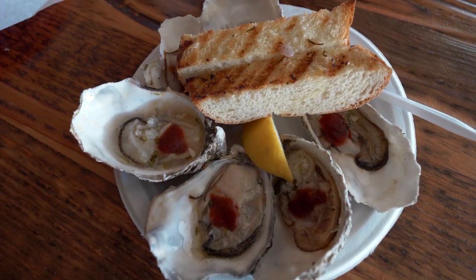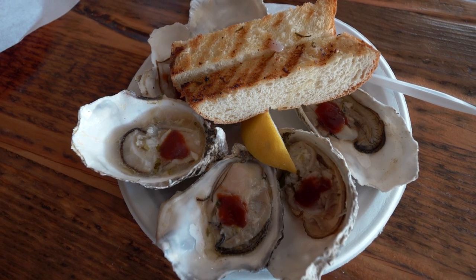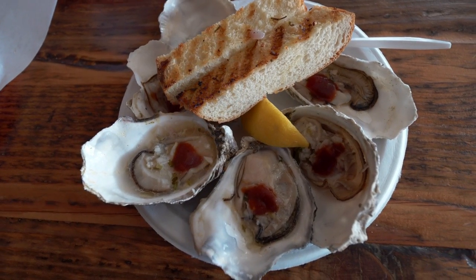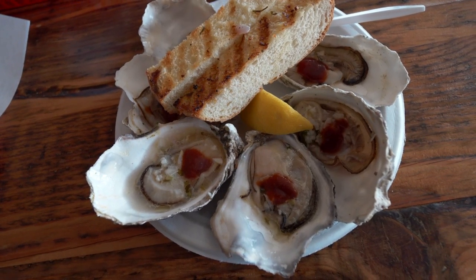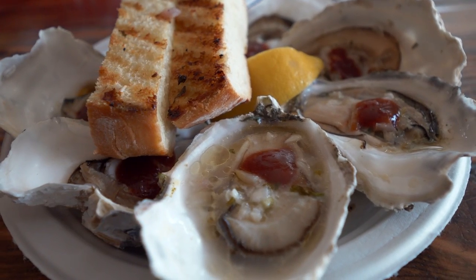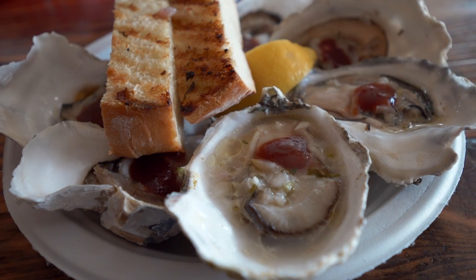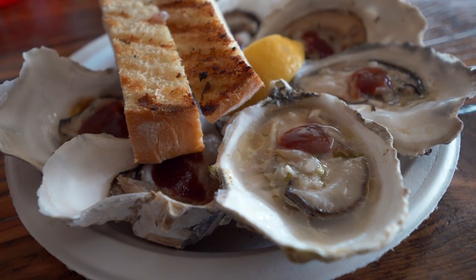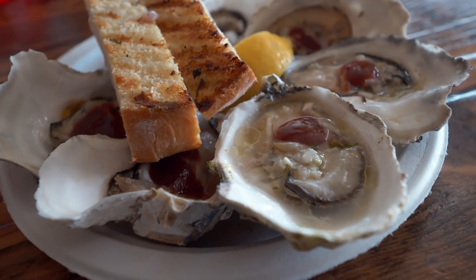And then of course there were the barbecue oysters. We got the oysters that were grilled in garlic butter with a dash of cocktail sauce with wasabi in it. The oysters were nice, briny, plump, and juicy, which I really appreciate because sometimes when you get barbecued oysters they grill the crap out of them and they're dry and tough and chewy. These were perfect — really tasty.